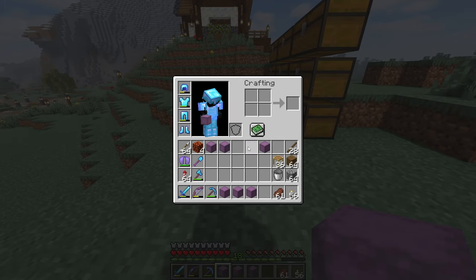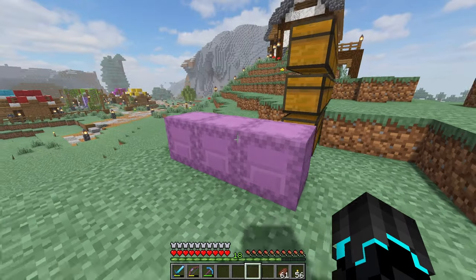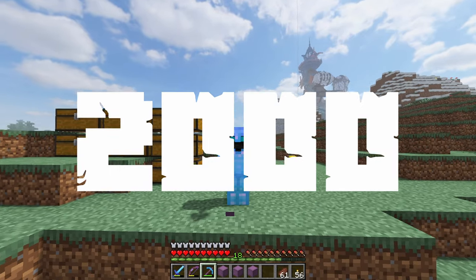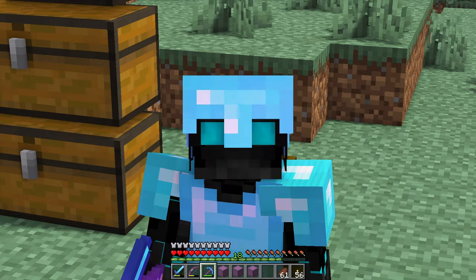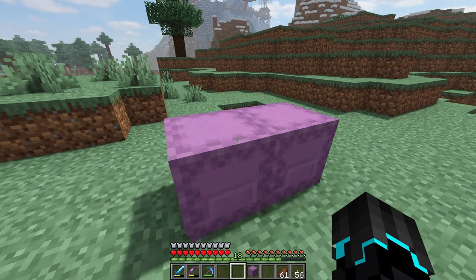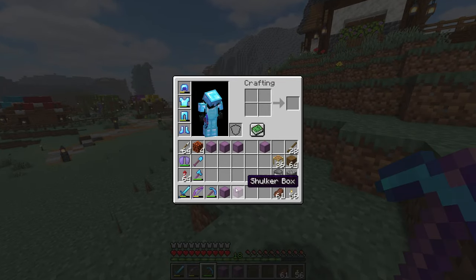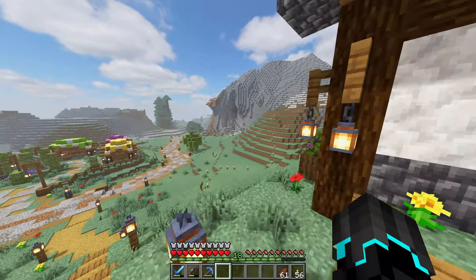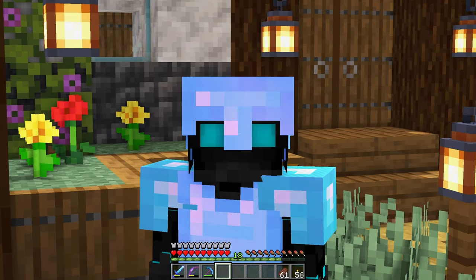That's just about three Shulker boxes worth. Not only that, I also need 2,456 glass, which is about two Shulker boxes or something. So I need a lot of resources, plus I need to restock the marketplace as well. So without any further ado, let's get to resource gathering.